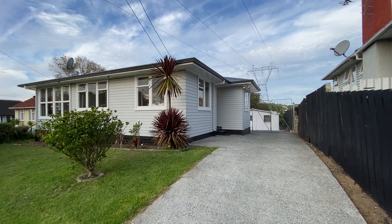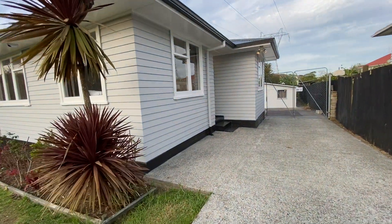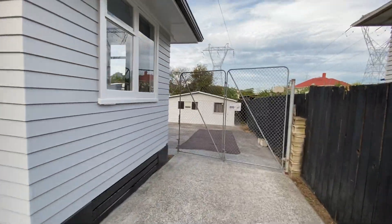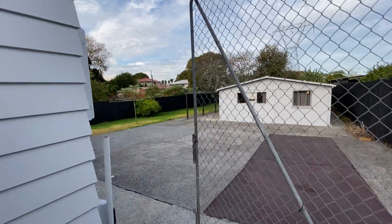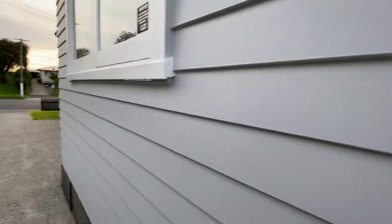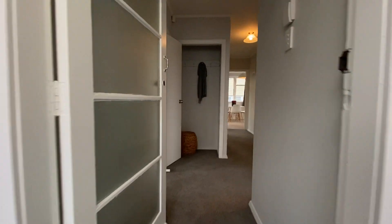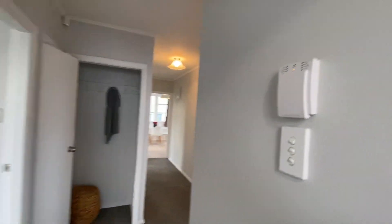This property at 21 Gilbert Road, Otara, sits on 769 square meters of land — a solid weatherboard property with five utilities at the rear. Awesome property, fully renovated solid weatherboard. Inside: new carpets, new paint, new kitchen appliances.